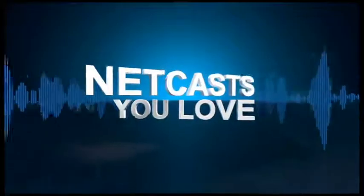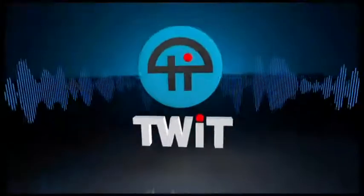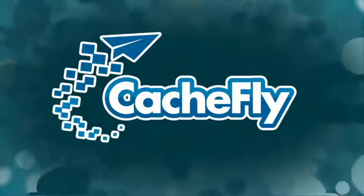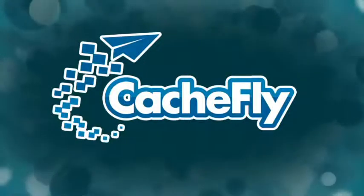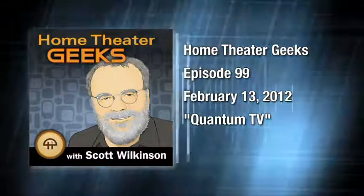Hi, this is Scott Wilkinson, host of Home Theater Geeks. In episode 99, I chat with Jason Hartlove of Nanosys Inc. about his new quantum TV technology. So stay tuned! This is Home Theater Geeks with Scott Wilkinson, recorded February 13th, 2012. Episode 99: Quantum TV.